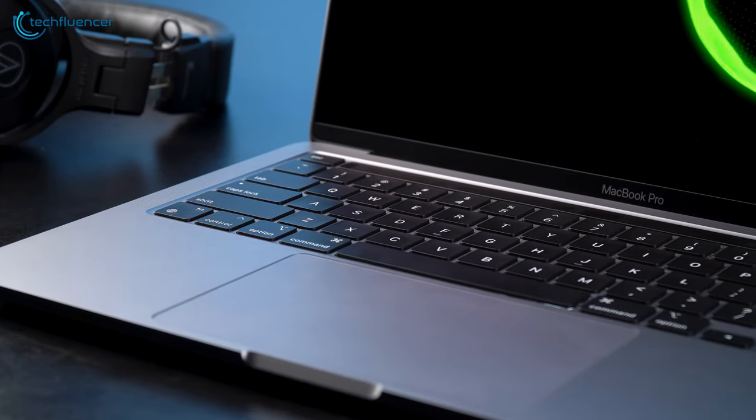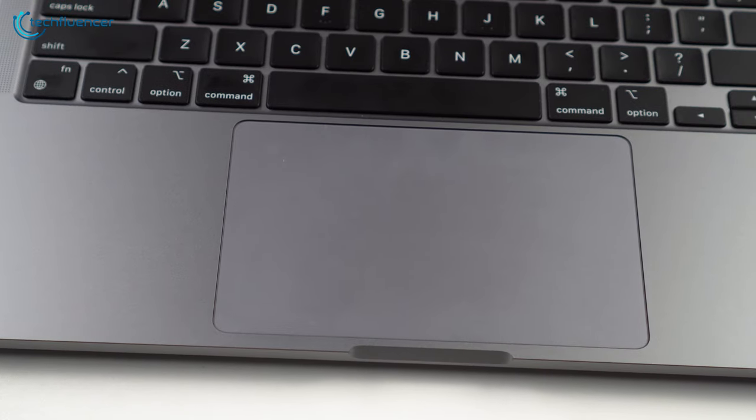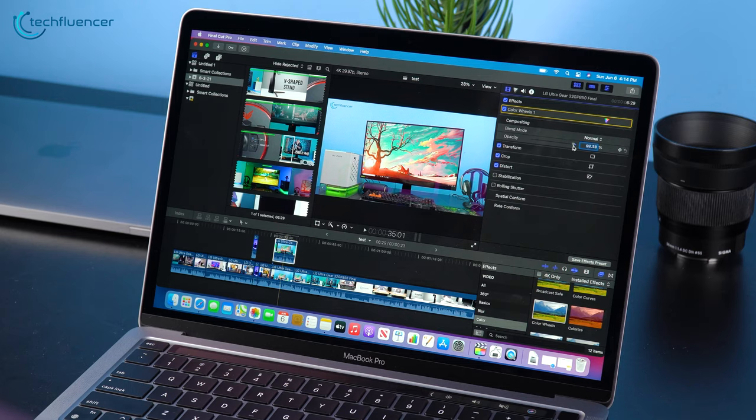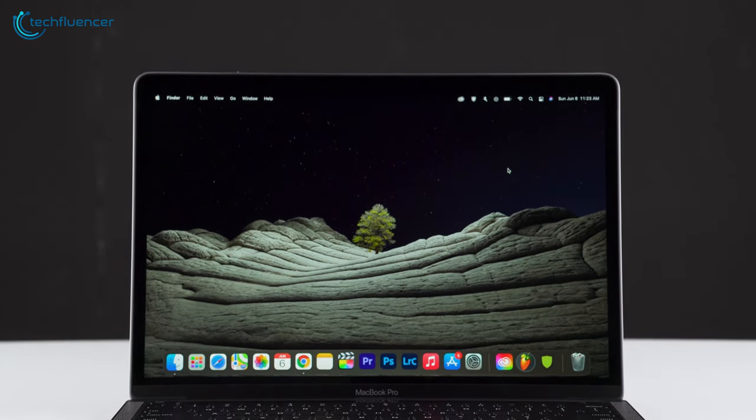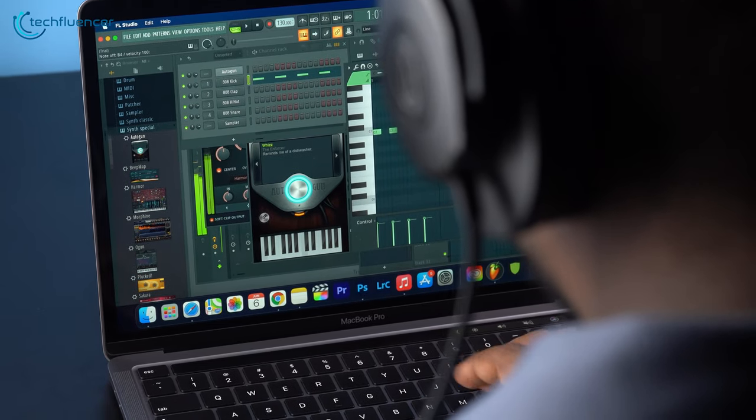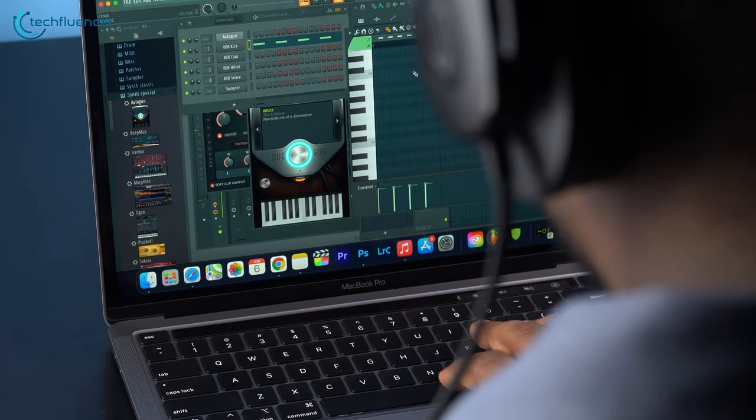The backlit keyboard, built-in touch bar, and force-touch trackpad are there to make your editing effort a lot more convenient. To sum things up, the MacBook Pro is simply an outstanding laptop that may overall be the best option for music producers across most criteria.